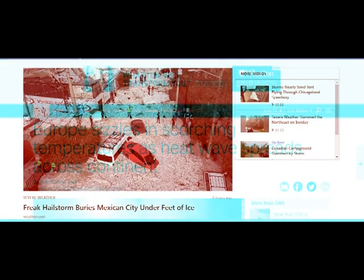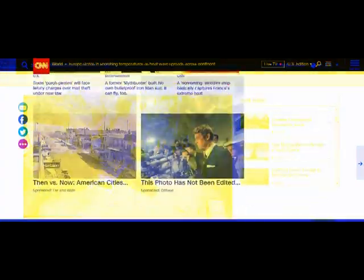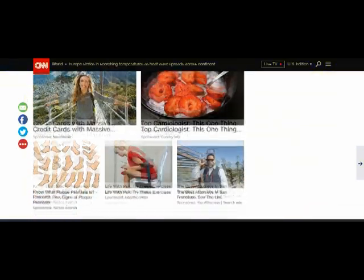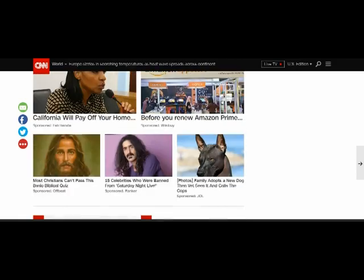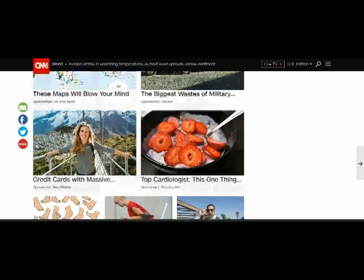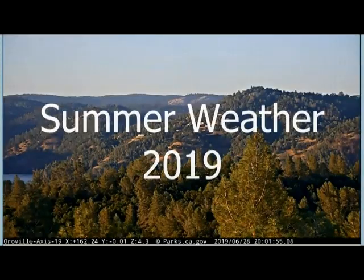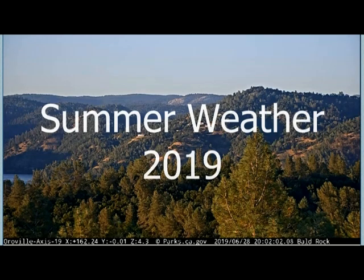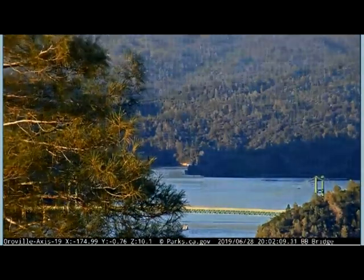Mexico is experiencing five feet of ice after the summer solstice — the longest day of the year. Meanwhile, what we have in Europe at this time is a heat wave so intense it's broken all records. People in France have died and the Autobahn in Germany is melting and disintegrating. Europe is sizzling in a scorching heat wave. This is summer weather 2019.